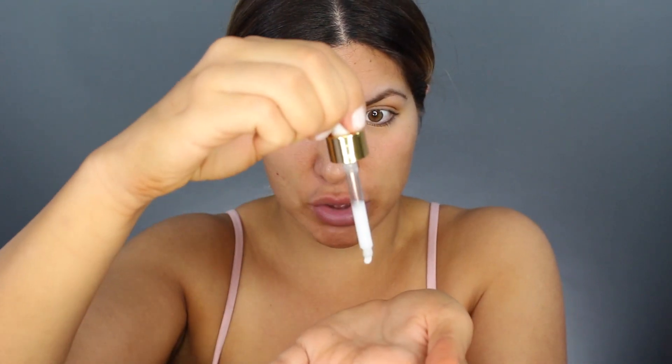I start off with prepping the skin because that is the most important thing to your makeup application process. We're starting with the Pixie hydrating milky serum — this is my first time using it on camera. Then we're going in with the Yves Saint Laurent blur primer to prime the face, and I'm also going to prime my eyelids.